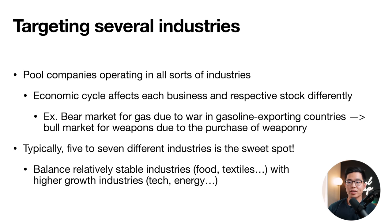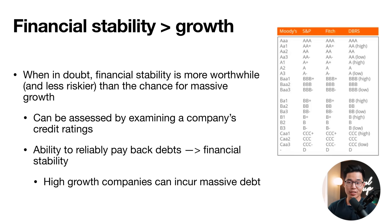Target several industries because economic cycles affect each business differently. For example, a bear market caused by a war in a gasoline-exporting country could lead to a bull market for weapons. Typically five to seven different industries is the sweet spot — balance stable industries like food and textiles with higher-growth ones like tech and energy. Financial stability is more worthwhile than the chance for massive growth, especially with dividend stocks. You can assess stability by examining a company's credit ratings — their ability to reliably pay back debts. High-growth tech companies can incur massive debt, making their financial ratings less favorable.